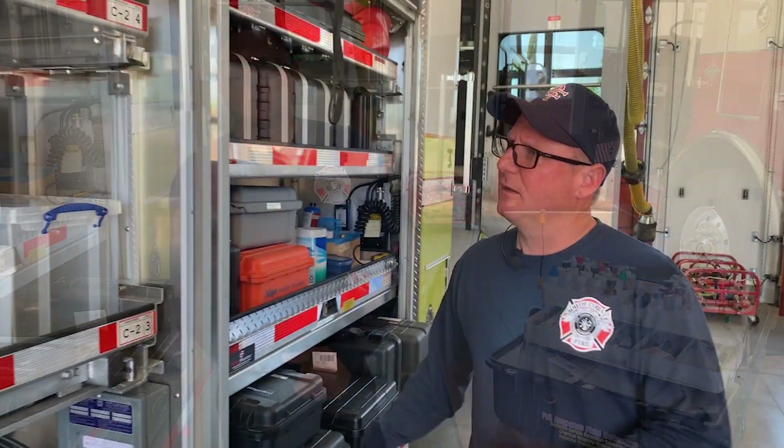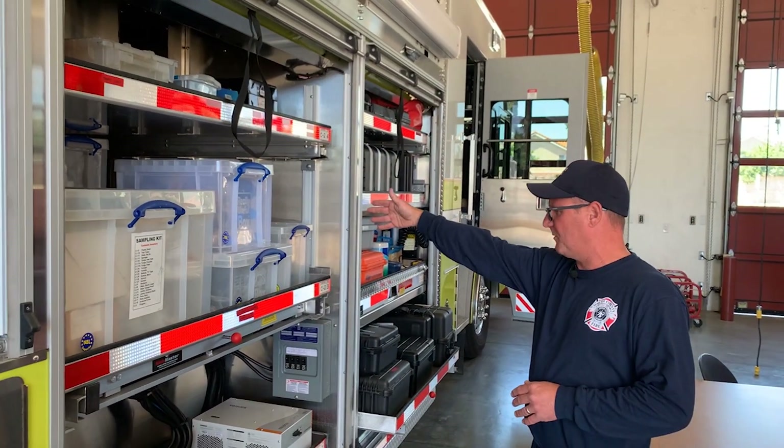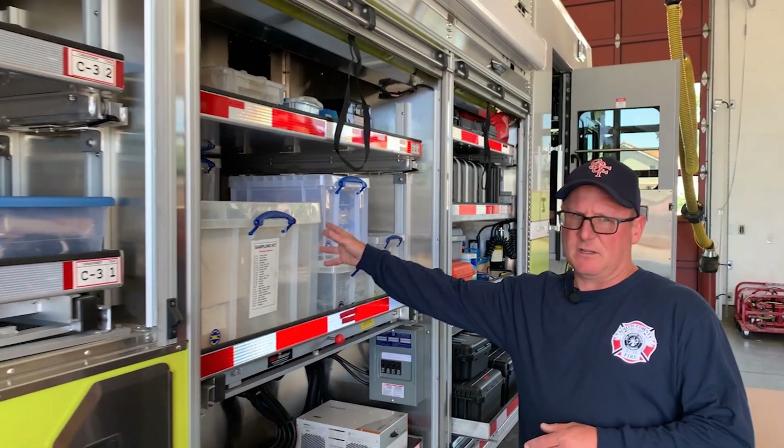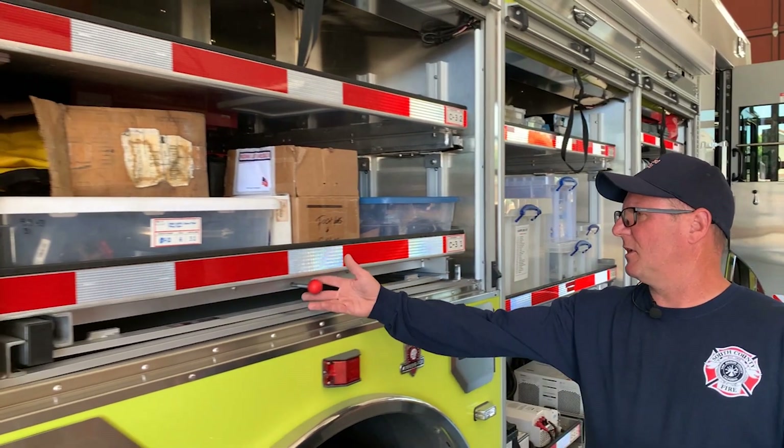Over here in this compartment is just miscellaneous equipment — like our cal gases and other sampling equipment that we use for our monitors. This next compartment is probably our most used compartment.